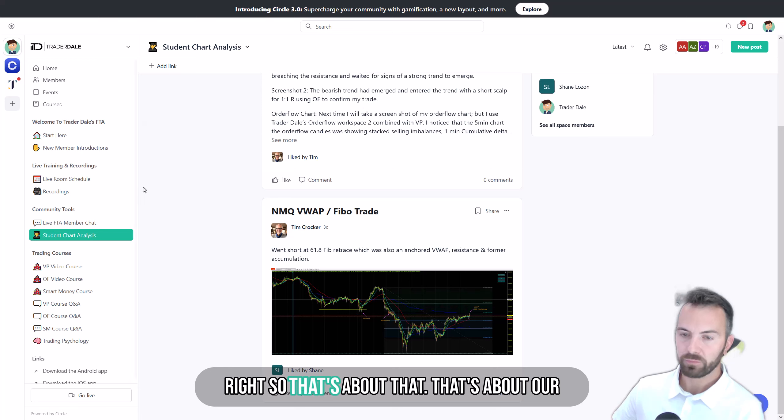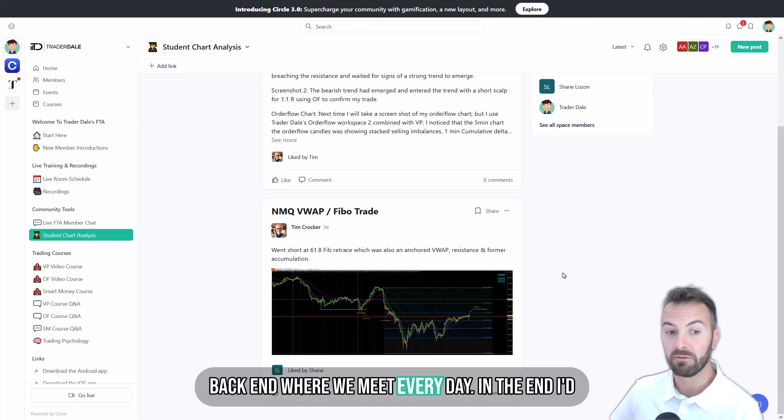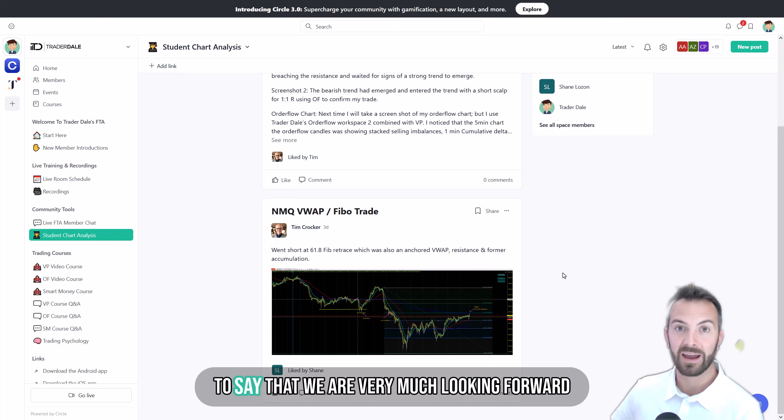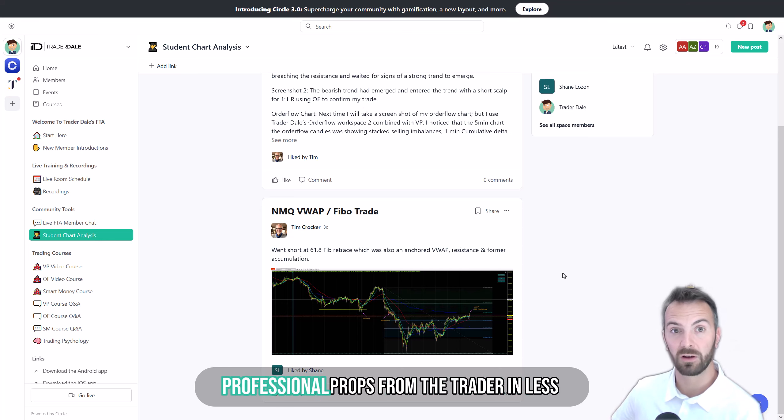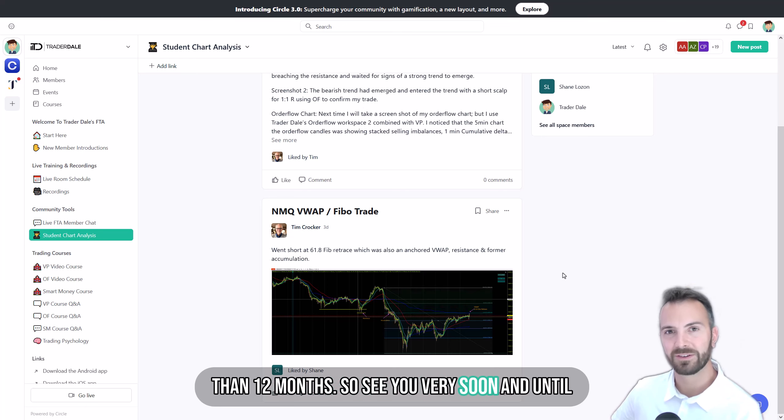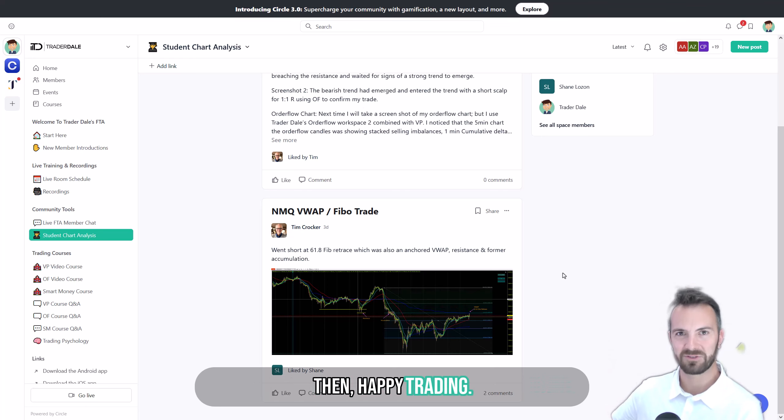So that's about our backend where we meet every day. We are very much looking forward to welcoming you aboard and making you a professional prop firm funded trader in less than 12 months. See you very soon, and until then, happy trading!